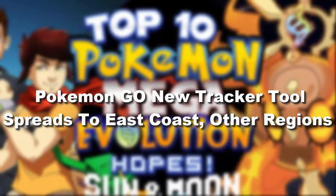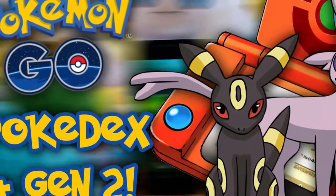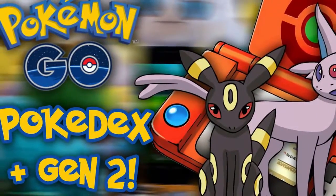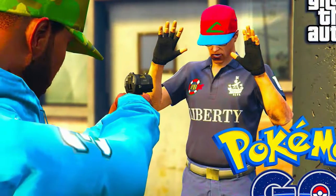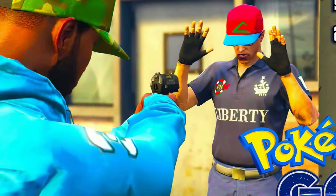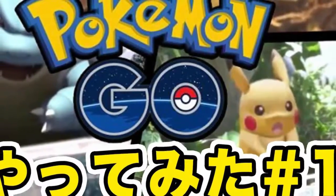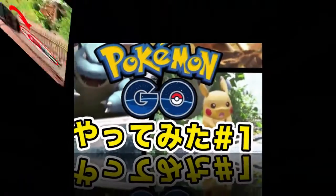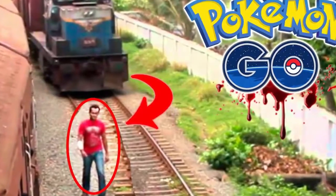Pokemon Go's new tracker tool spreads to East Coast and other regions. The long-awaited nearby Pokemon feature for Pokemon Go is slowly rolling out to new regions, including the rest of the continental United States and sections of Europe. The history of Pokemon Go is a series of extreme ups and downs. The mobile Pokemon collecting game stole the hearts of gamers when it first launched, then quickly drew their ire when the game ditched an important feature: the tracking tool.